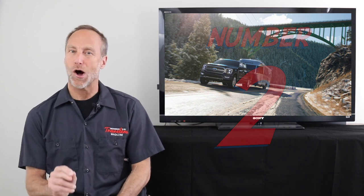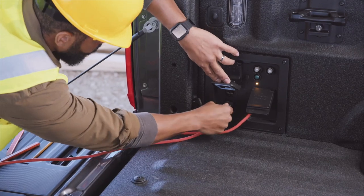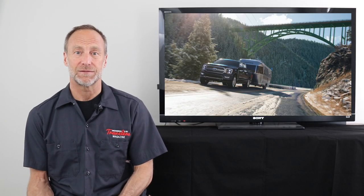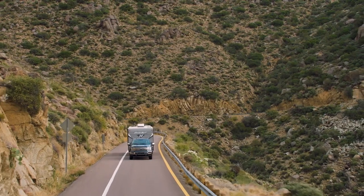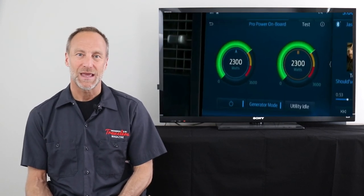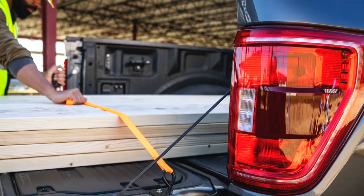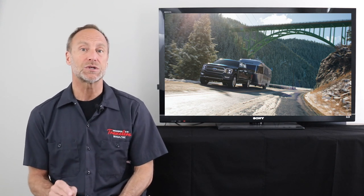Number two is ProPower Onboard — a fully integrated generator. Purchasing a generator is an added expense in an RV, and depending on the RV, it might not actually have space allocated, which means you have to haul it into the truck bed and carry some extra fuel as well. With ProPower Onboard, the generator is built into the truck and doesn't take up any space in the bed, which is especially handy when you already have a full load of gear. Ford offers three generators providing two to 7.2 kilowatts of power.